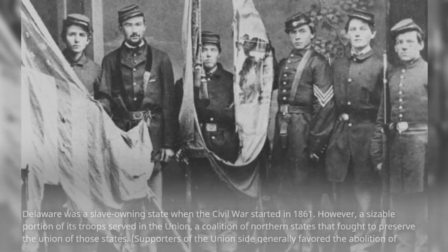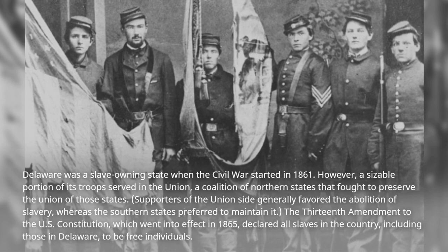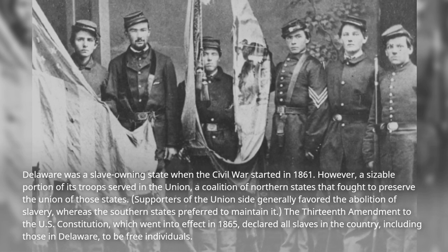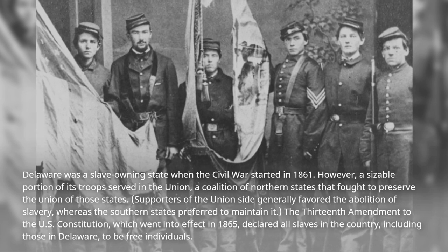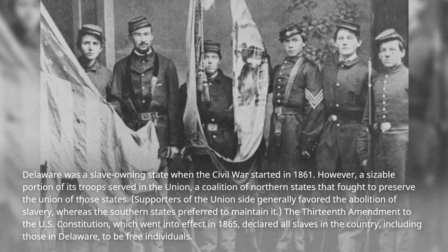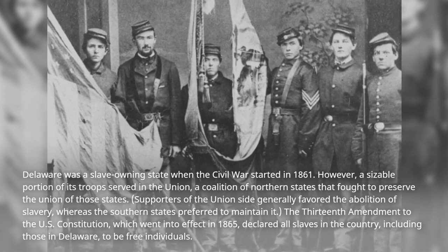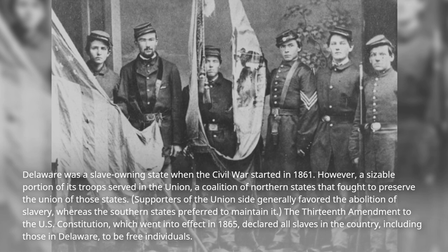Delaware was a slave-owning state when the Civil War started in 1861. However, a sizable portion of its troops served in the Union, a coalition of northern states that fought to preserve the union of those states. Supporters of the Union side generally favored the abolition of slavery, whereas the southern states preferred to maintain it. The 13th Amendment to the U.S. Constitution, which went into effect in 1865, declared all slaves in the country, including those in Delaware, to be free individuals.